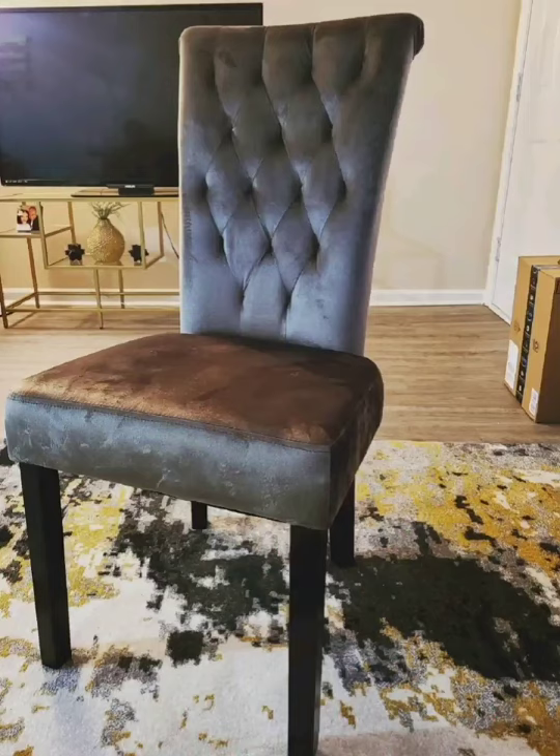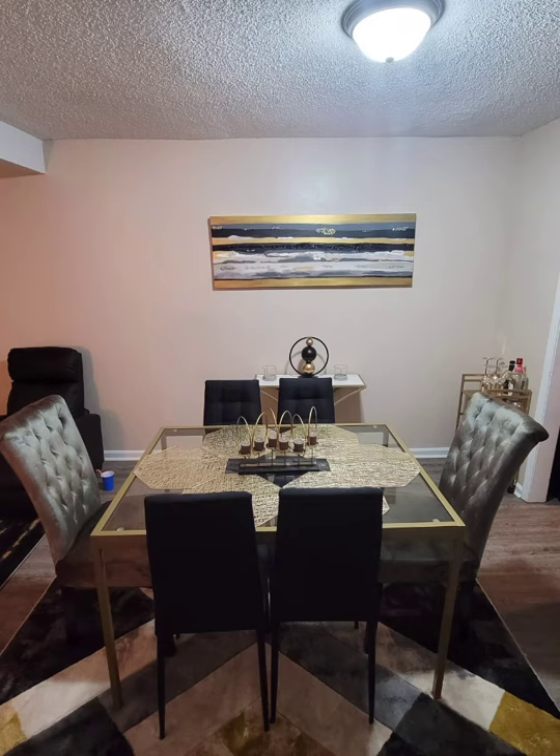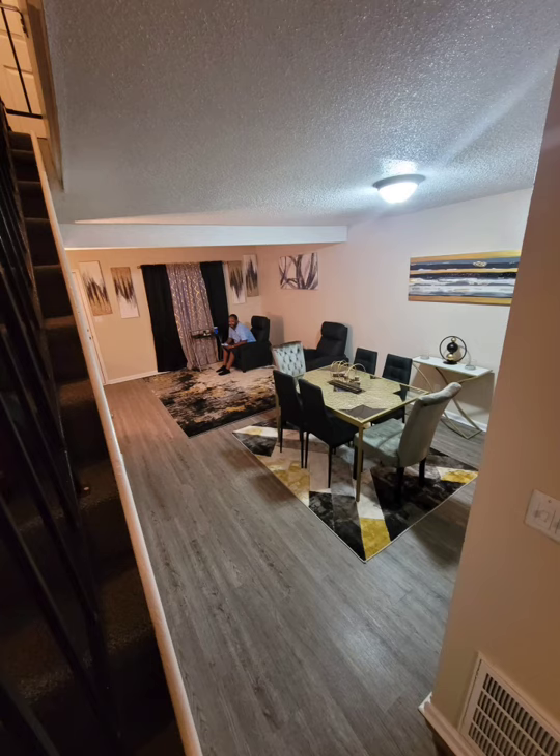I really like these chairs and the diamond stitching because it will match the sectional when it gets here. The gold mats were also an Amazon purchase — I'm a little annoyed because they left them in the mailbox so they were rolled up and I have to flatten them, but I really like how everything is coming together.